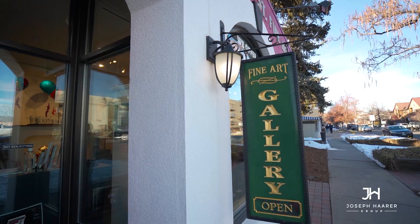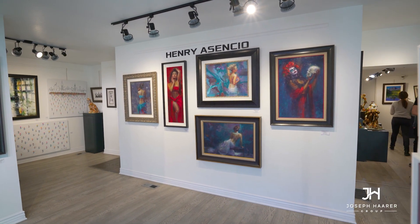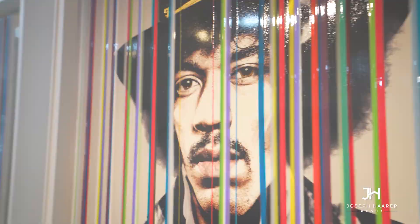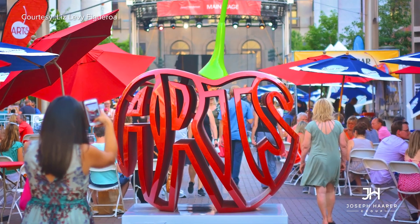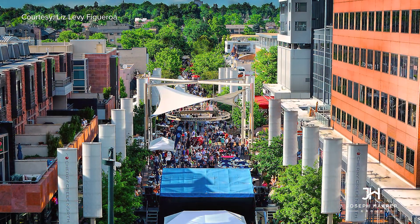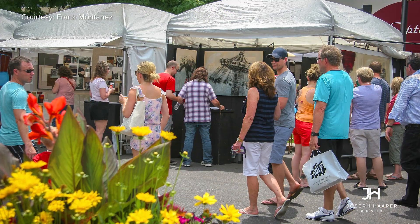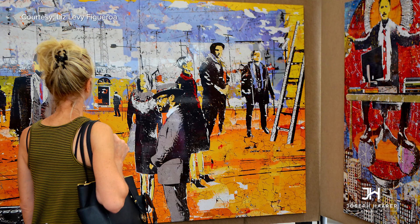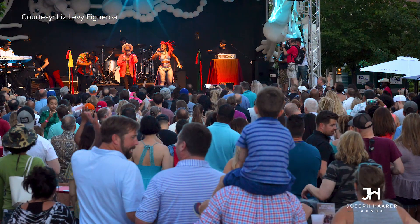Another major draw are all of the art galleries in Cherry Creek, with some absolutely incredible work on display year-round. But in the middle of summer, one of my favorite events is the Cherry Creek Arts Festival. For a couple of days, a lot of these streets shut down and artists from all over the world — and locally — come to town to showcase their work. And then you've got all the live musicians and food trucks.